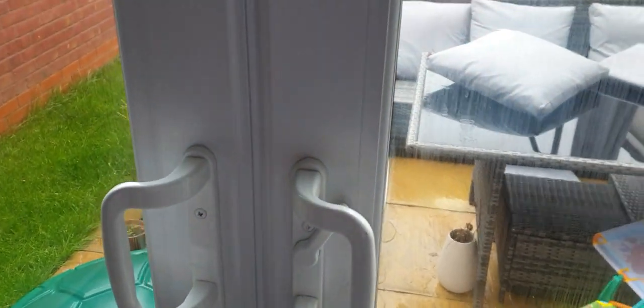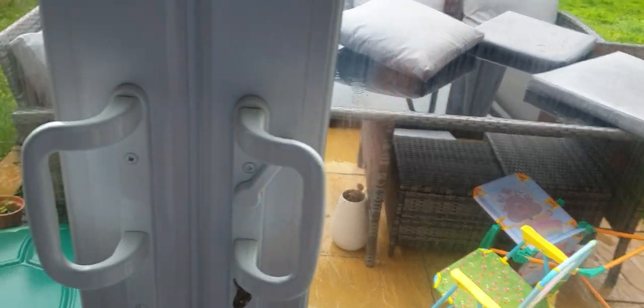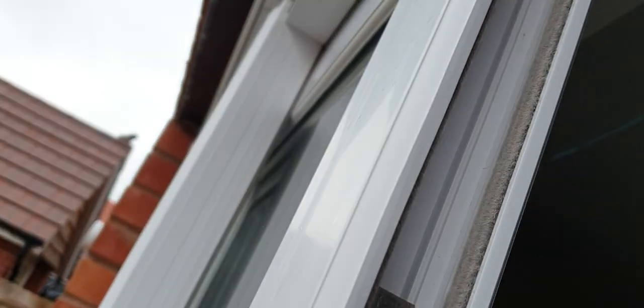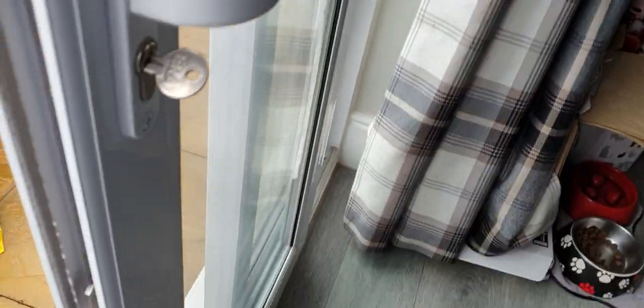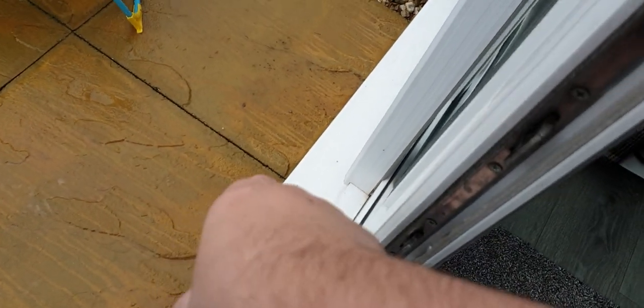The window company have been out here a dozen times, looked at this, pulled this all apart, ripped all these trim pieces off along the top and around the back there and underneath the sill.